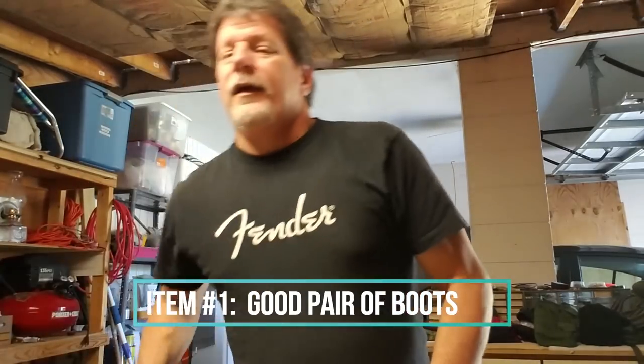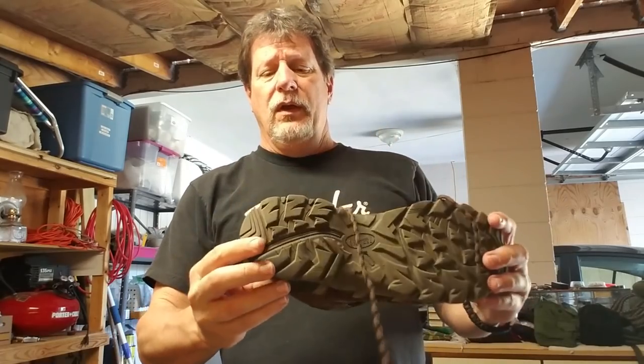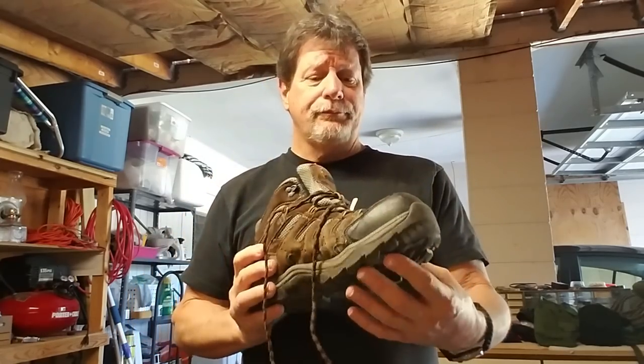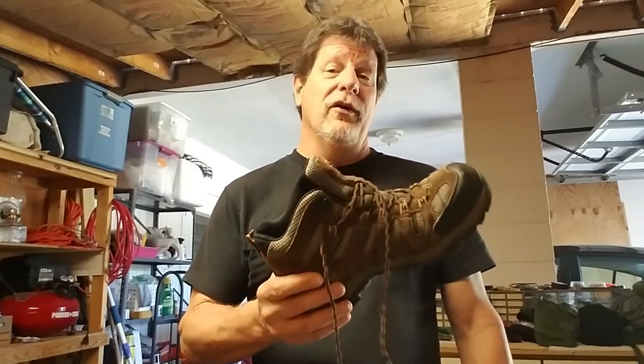Number one, I'm never without my good old pair of boots. These are Redheads — got a lot of cushion in the heel, you can walk a long ways, the insole is really cushioned. I have a really wide foot so these are double or triple E's. I'm a big proponent of hand protection as well as foot protection. If you're out in the woods and you hurt your feet, remember your feet are the things that are gonna take you out of those woods.